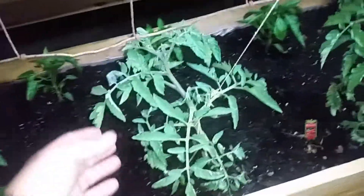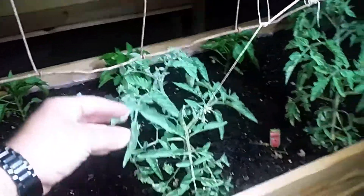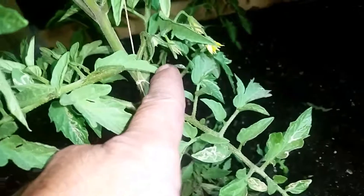Another long day. Tomatoes are growing pretty good. We're trying to get them to grow up onto our trellis right here, and this one's already reached the trellis, which is a blessing. So we've gotten our first two tomatoes — we've got one little bitty one there. Everything else is doing really well.